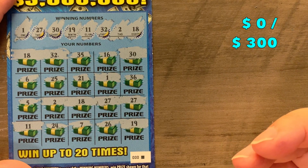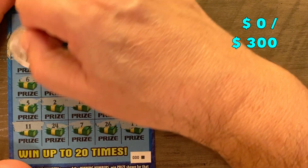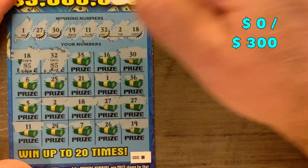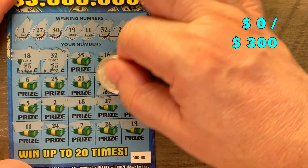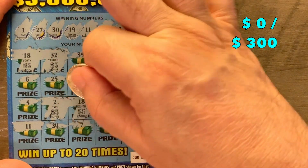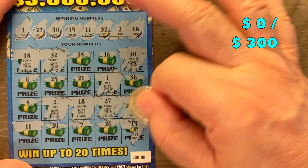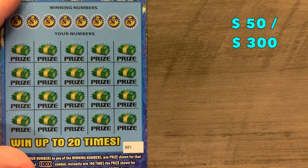10 for — I guess they could do 10 tens or 10 fives. Let's just go ahead and see what we've got here. It's a $5. That's 10, 15, 20, 25, 30, 35, 40, 45, and 50. That's a good way to start off with a $50 winner! Ticket number 1. Can we go back to back?